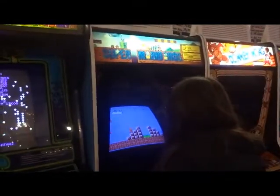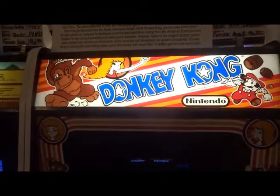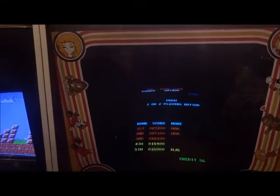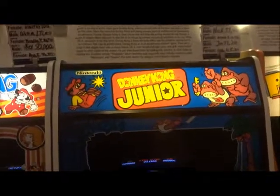Then we have Super Mario Bros. Donkey Kong, 1981. Mario Bros. is 1985. Centipede is 1980. Donkey Kong Jr., 1982.